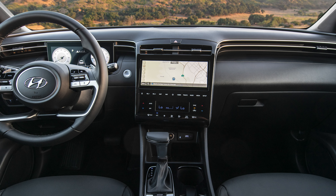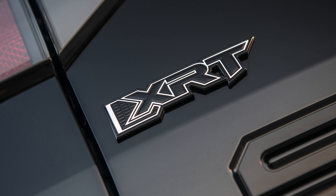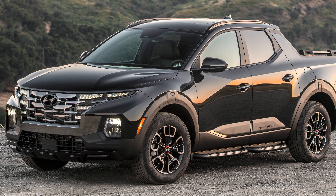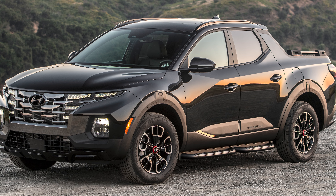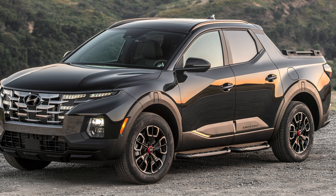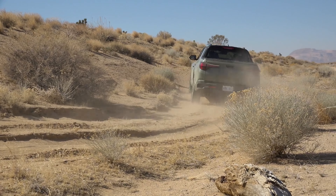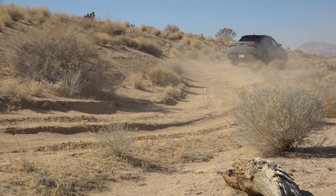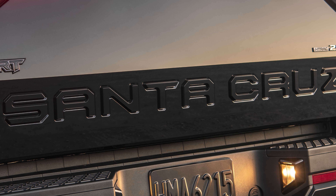The XRT comes standard with the better engine choice offered on the Santa Cruz: the 2.5-liter turbocharged four-cylinder. It makes a very healthy 281 horsepower and 311 pound-feet of torque, backed up by an eight-speed dual-clutch gearbox, and it's all-wheel drive only. That's quite a step up over the non-turbocharged four-cylinder on the SE and SEL trims, which produces 191 horsepower and 181 pound-feet of torque with a traditional eight-speed automatic.